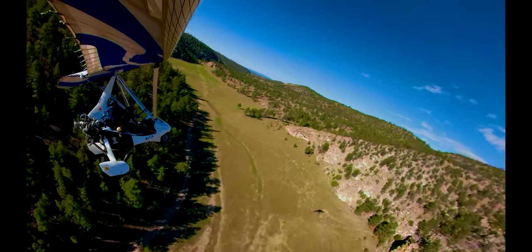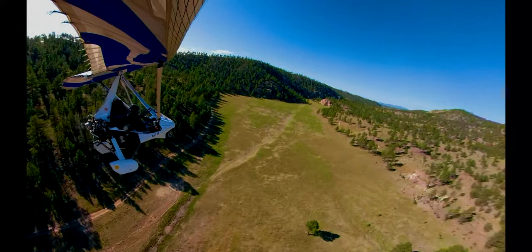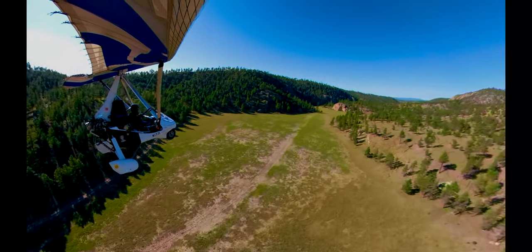After coming around the first corner we notice a large rock face ahead. This cliff marks a tree-filled bottleneck.